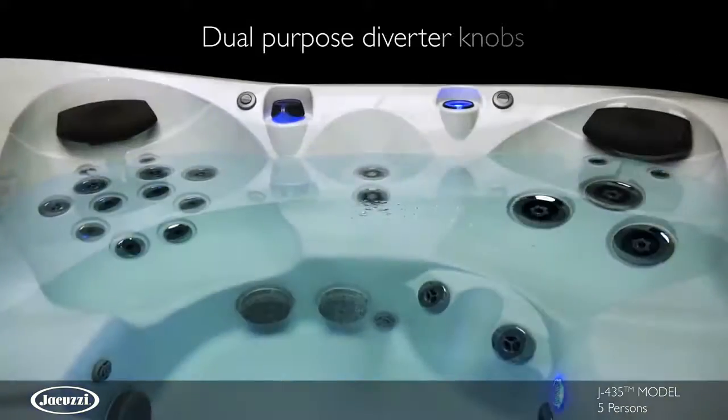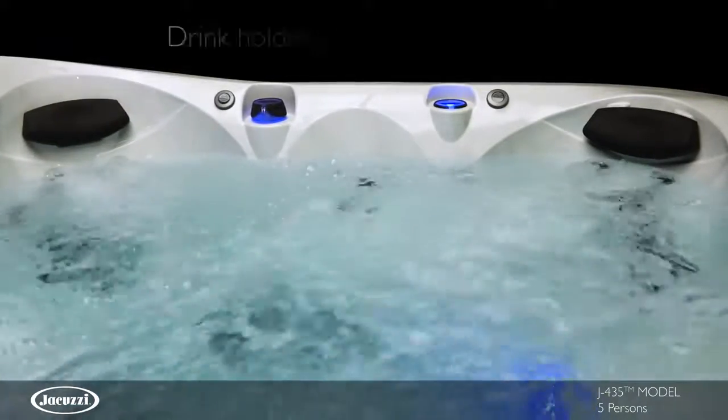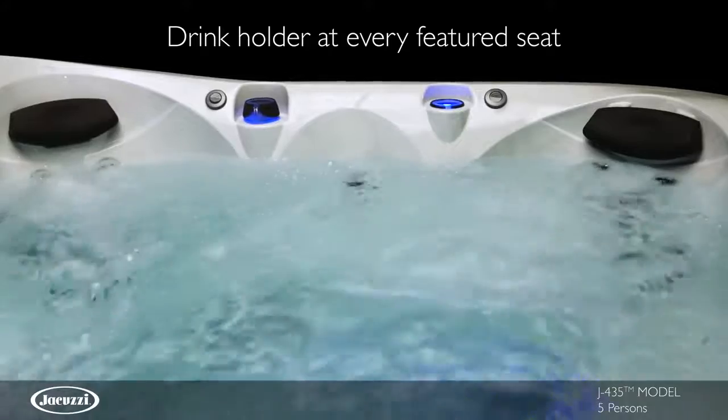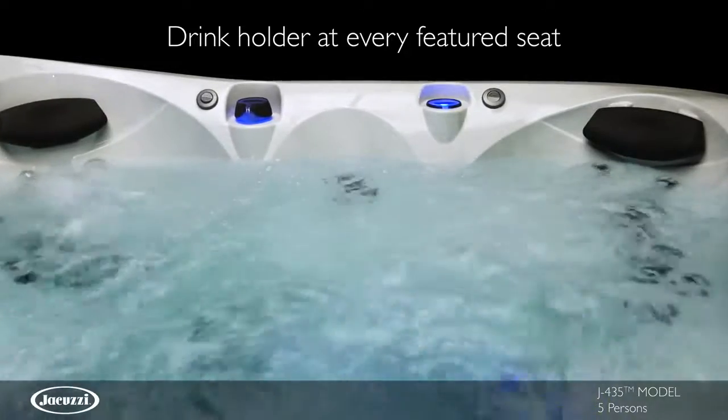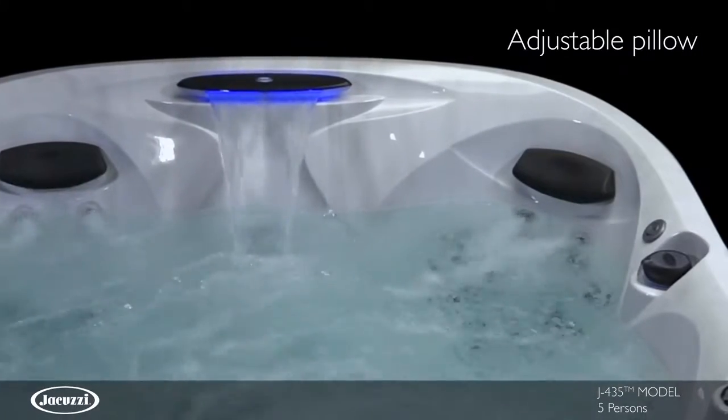For both added convenience and a stunning effect, dual-purpose diverter knobs, which are also designed to function as cup holders, change color and highlight a stream of swirling water. New adjustable pillows add enhanced relaxation for people of varying heights.